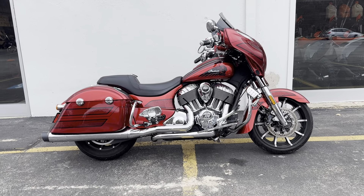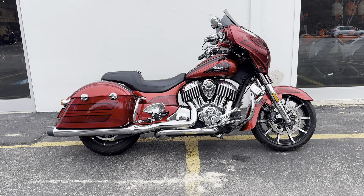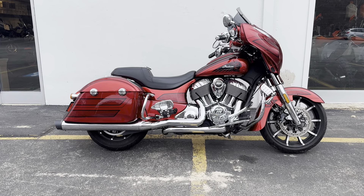Today we have a 2017 Indian Motorcycle Chieftain Elite Fire Glow Red Candy with Marble Accents. One of 350 produced worldwide in 2017. It is loaded from the factory with a MSRP over $32,000.